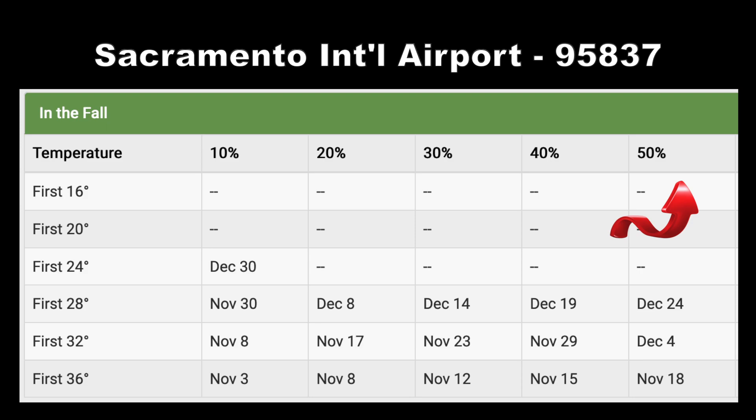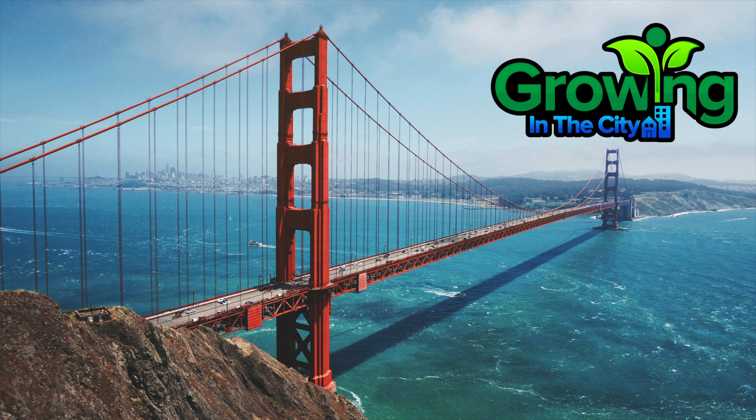The dashes you see here indicate that the likelihood of temperatures in this range is very low. This intuitively makes sense — it's rare to see 20 degree nights in California, unless you're in the mountains.